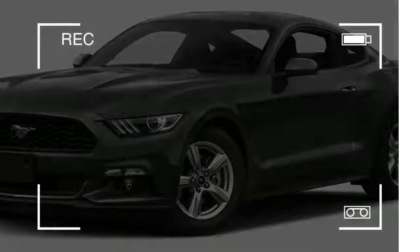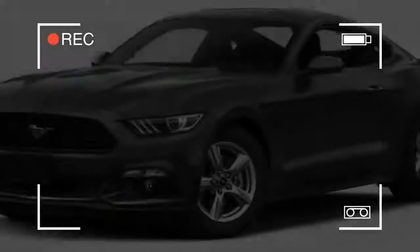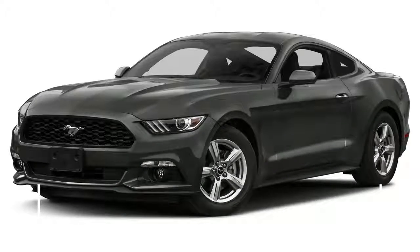The Shelby GT350 isn't rated, but who cares? Ford's new SYNC 3 infotainment comes in 2016. It basically rewrites the previous Ford system — a good thing, we think.